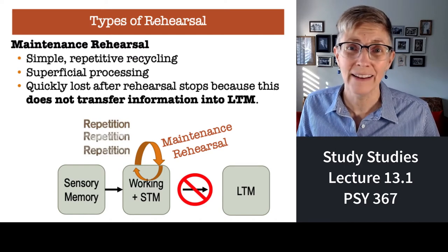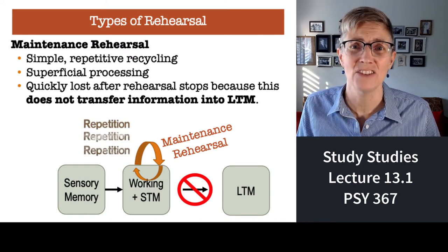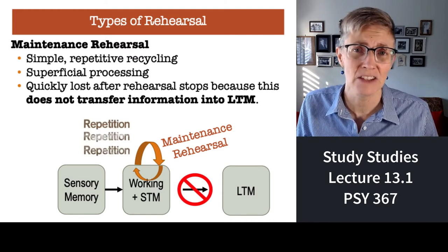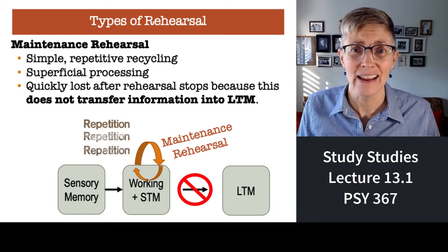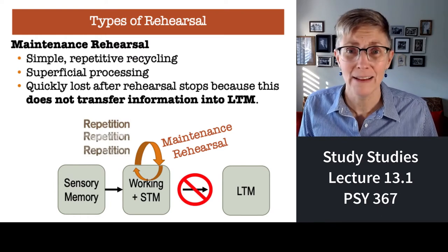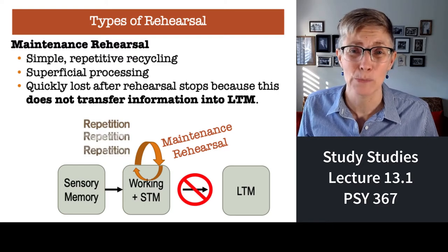That's why you can spend hours and days repeating material, rereading textbooks, passively watching lectures — and when it comes to the exam, you won't find anything in your brain, because it's maintenance rehearsal you've been doing.